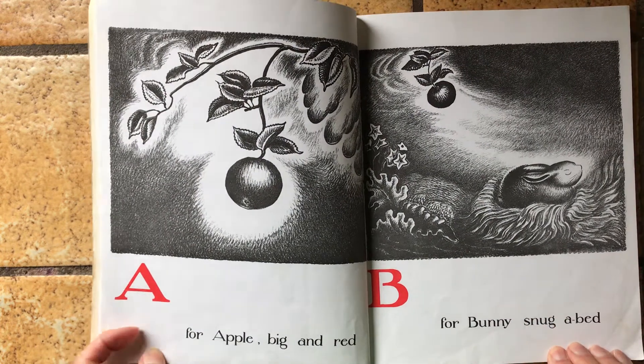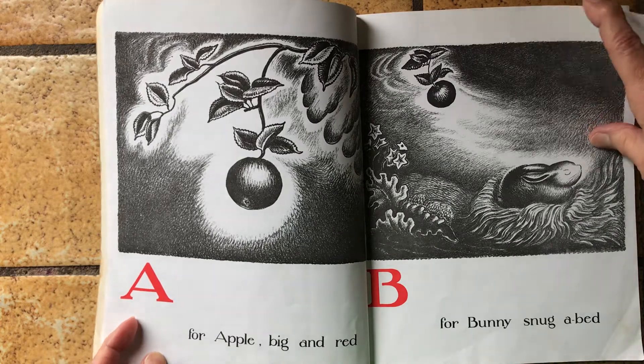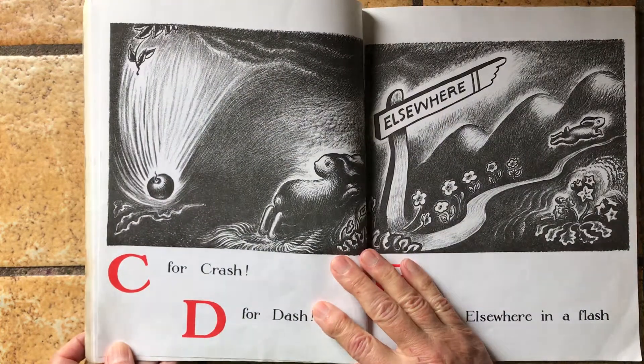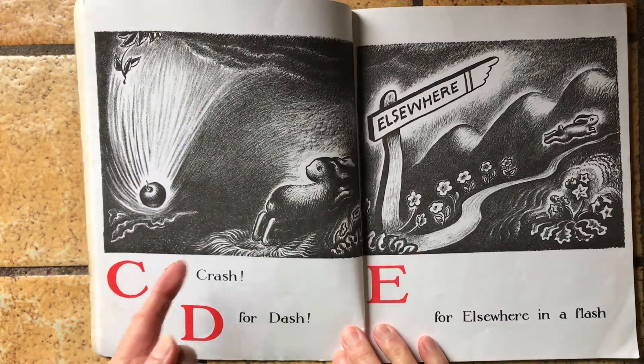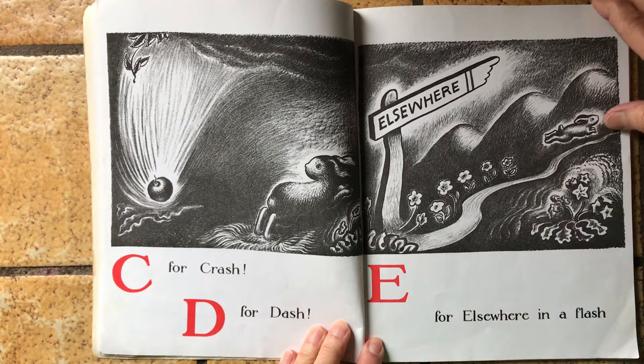A is for apple, big and red. B is for bunny, snug a bed. C is for crash. D is for dash. E is for elsewhere, in a flash. And there goes the bunny.